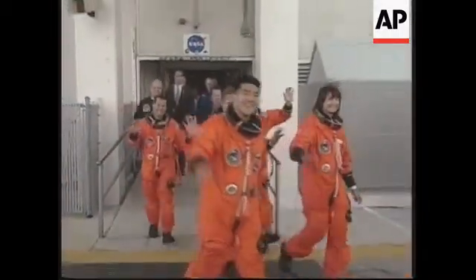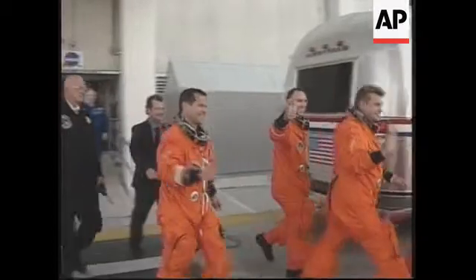Pilot Mark Kelly, Linda Godwin, Dan Taney, Carl Waltz, Yuri Onyofranco, and Dan Birch.